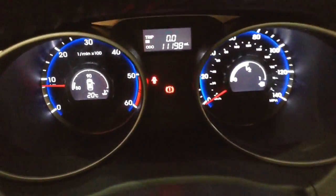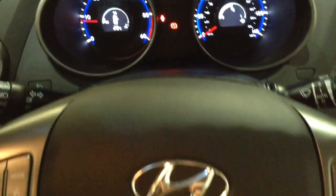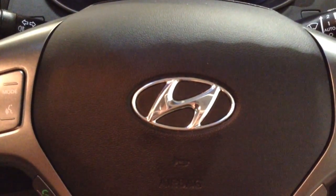On the main dash, you can see this vehicle has done 11,198 miles. A quick reminder that this vehicle will cover the remainder of the five-year Hyundai warranty.